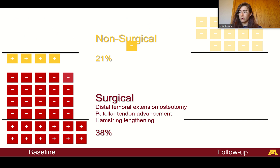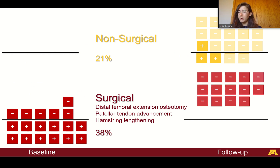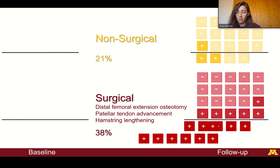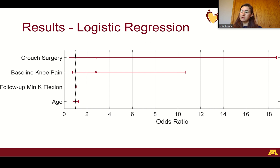The following animation shows how each participant's knee pain status changed or didn't change from baseline to follow-up. For both groups, the majority of individuals who did not have knee pain at baseline also did not have pain at follow-up, and approximately half of the patients who did have knee pain at baseline also had knee pain at follow-up. In the end, about 16% of the non-surgical group had knee pain at follow-up, while 34% of the surgical group had knee pain at follow-up.